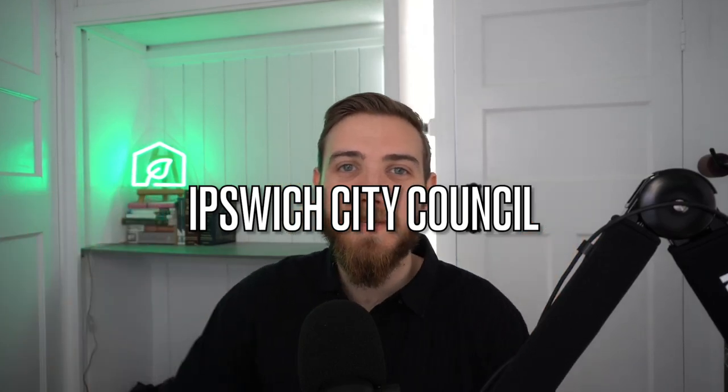In this video, I'm breaking down Ipswich and the best and worst suburbs, in my opinion, for buying an investment property. This is just my opinion — I'm a buyer's agent here in the Brisbane market and I have my own property portfolio, but always take this with a grain of salt. Do your own research based on the quantitative and qualitative data and draw your own conclusions when it comes to buying a property.